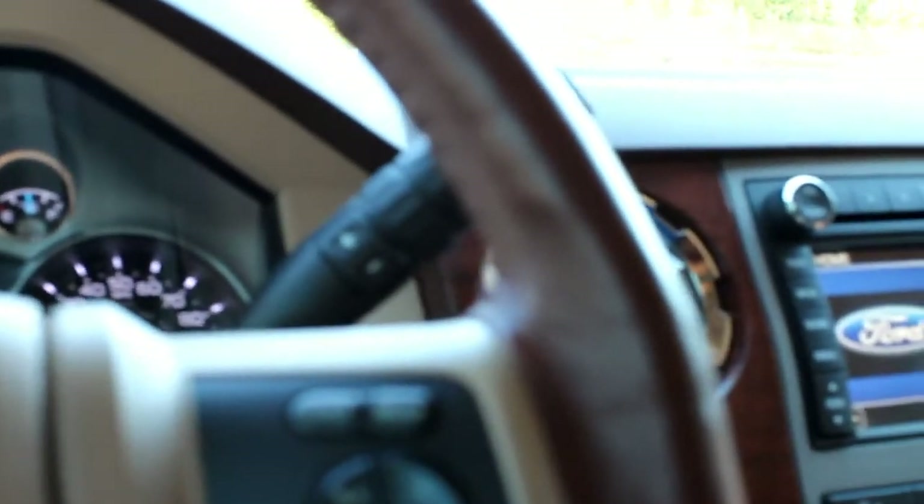It's still under factory warranty for quite some time. It's got the factory tinted back glass and the rear doors are tinted, as are the driver's windows. Windows are nice and quiet and smooth.